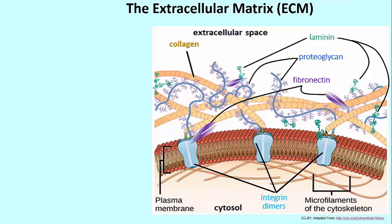The extracellular matrix, or ECM. Several components are illustrated here: collagen, which is something you may have heard of, fibronectin, proteoglycan, laminin, and the molecules that are actually in the phospholipid bilayer at the bottom of this picture are receptors called integrin.